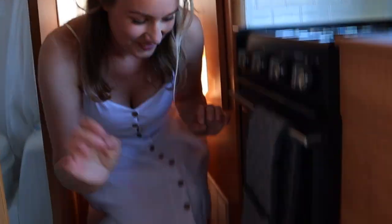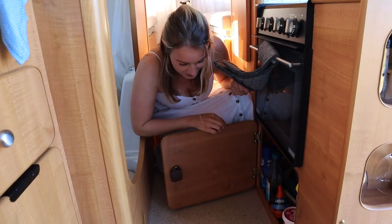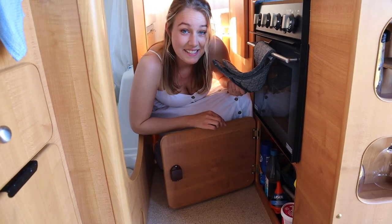And down here is our last cupboard in the kitchen. Here we have a lot of cleaning stuff, some extra toilet paper, kitchen roll, and other miscellaneous things.